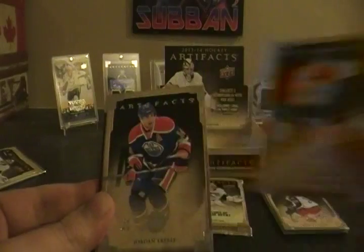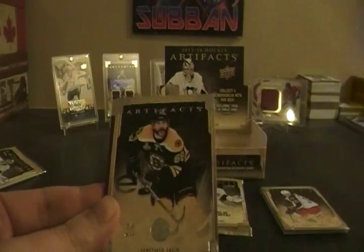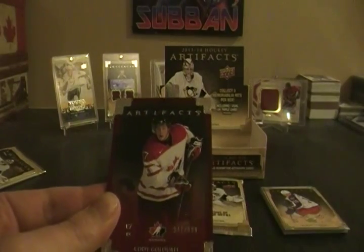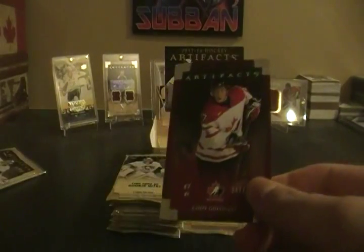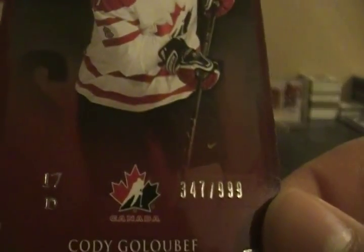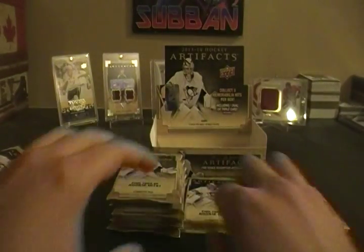Next pack: two base cards — Shea Weber, Jordan Eberle, Yarmir Yager, and a Cody Goluboff Team Canada card. Nice looking cards but not the best player — numbered 347 out of 999. Saving the hits; had to get one in the first pack, but besides that nothing special.